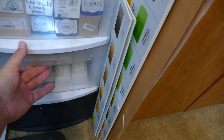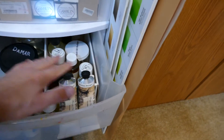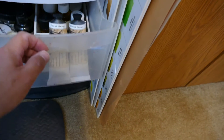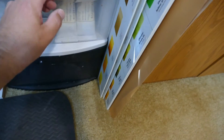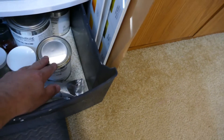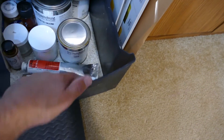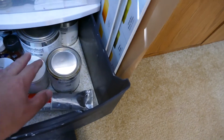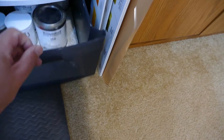This drawer has mediums and varnishes, plus jars I can mix mediums in if I need to. Down in the last drawer are the primers for canvas, a couple of alkyd mediums, gesso, and stuff like that.